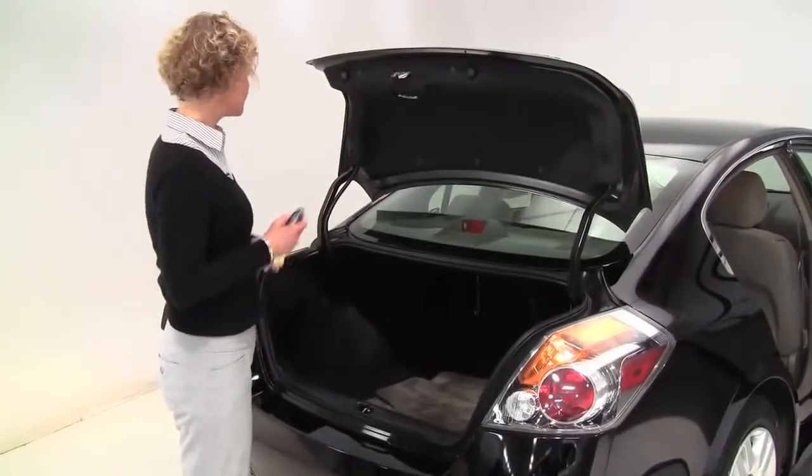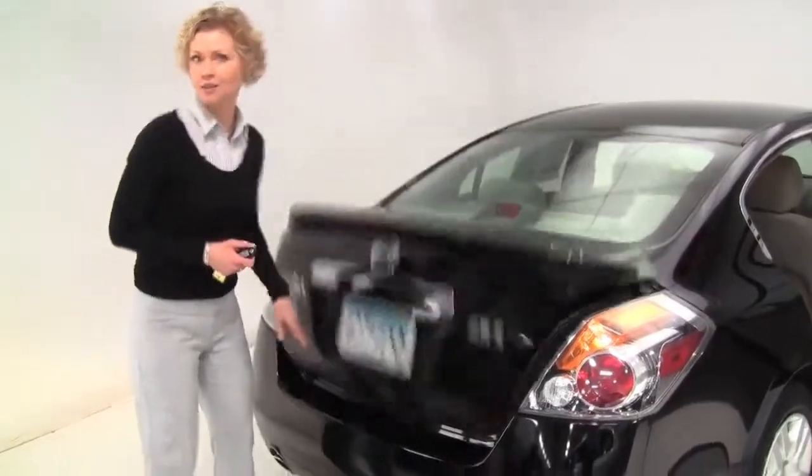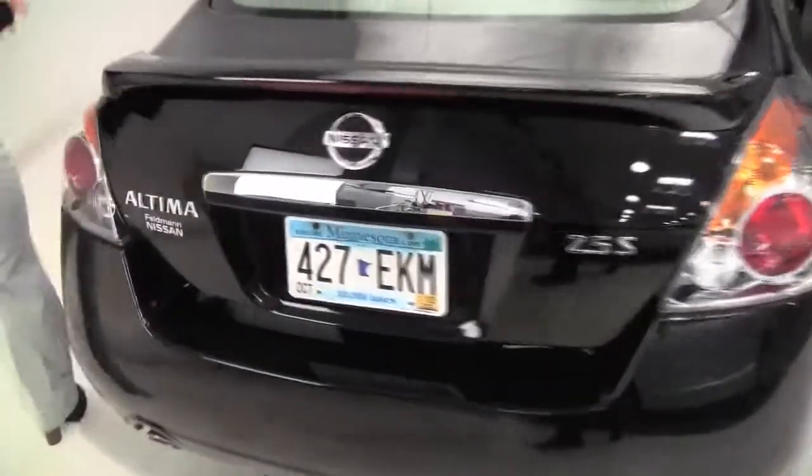Rear spoiler, full set of carpeted floor mats, nice amount of trunk space. The paint looks great — not seeing a lot of nicks or anything in the body. The body is in good condition.